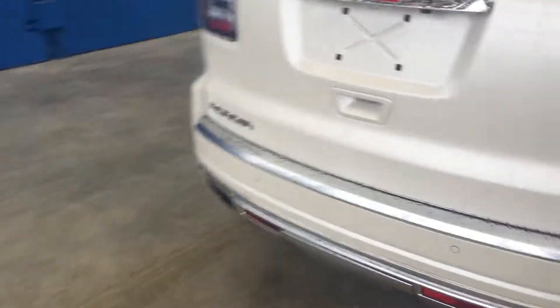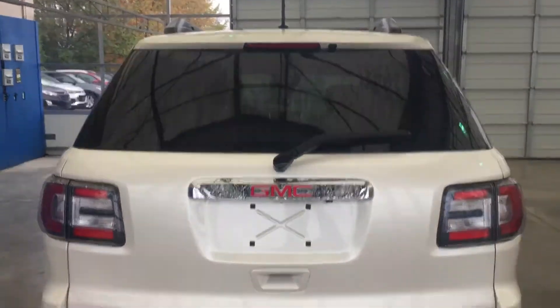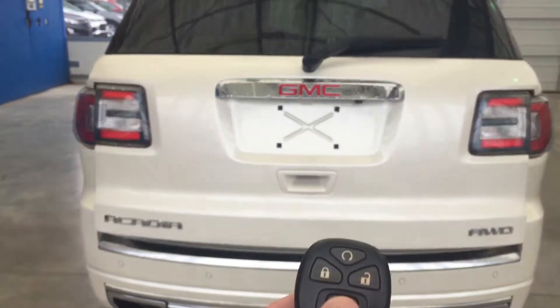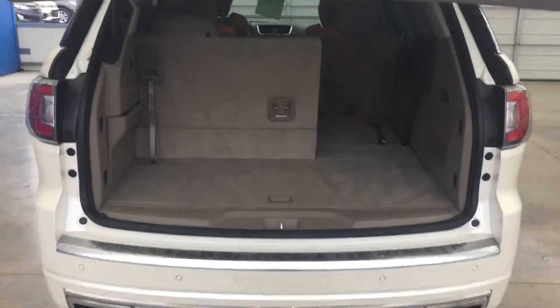Walking around to the back of the vehicle, you can see the dual exhaust and the tinted windows. Here's a look at your key fob — you just hit that twice. Trunk opens up for you. It also has a remote start so you can start the vehicle from inside or outside the house.